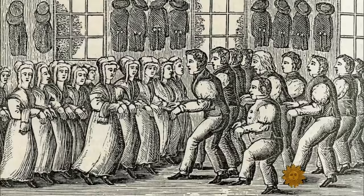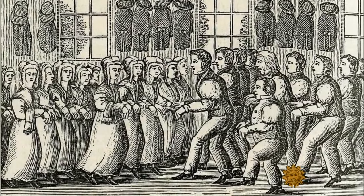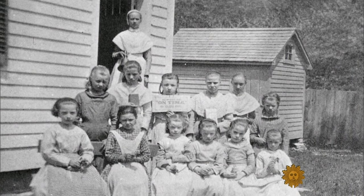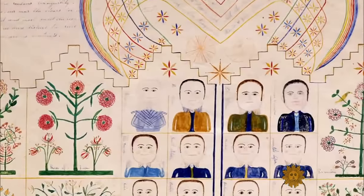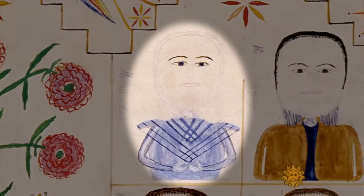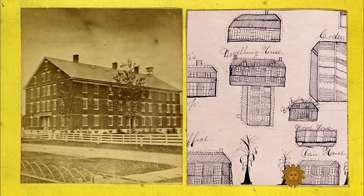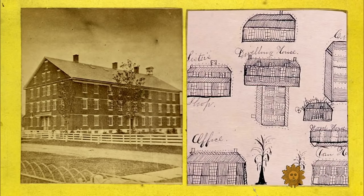In their heyday in the 19th century, there were roughly 6,000 Shakers in nearly two dozen communities from Maine to Kentucky. Their founder was a woman known as Mother Ann. They lived communally, so cleanliness became, if not next to godliness, at least really close.